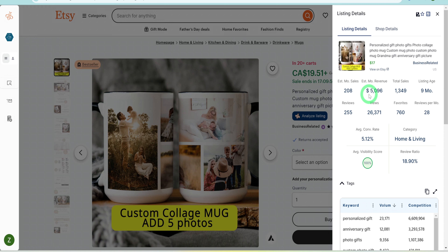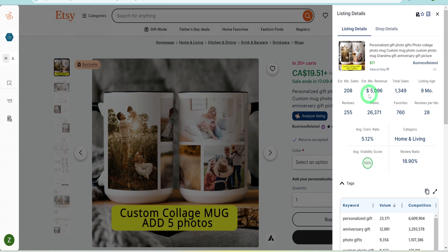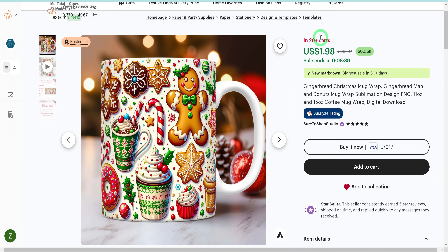The profit on print-on-demand products can be around 30%. As much as these stores are doing well, it is possible to create best-selling designs for mugs using AI. This Christmas-themed listing is trending right now because we are a few days away from Christmas — this is the type of design we will focus on in this tutorial.